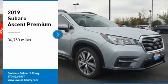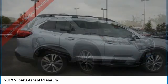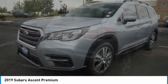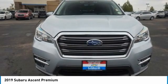Take a ride in the 2019 Ascent. The Subaru Ascent is a breath of fresh air to families in need of more room. The reliability, safety, and practicality that Subaru has always been known for is now brought to you with third-row seating.